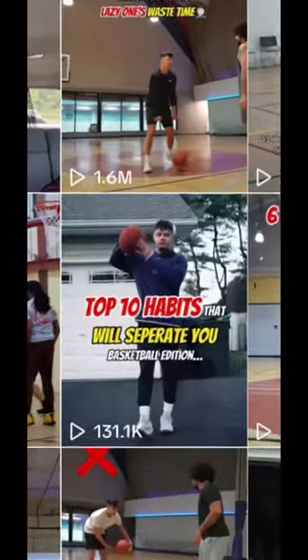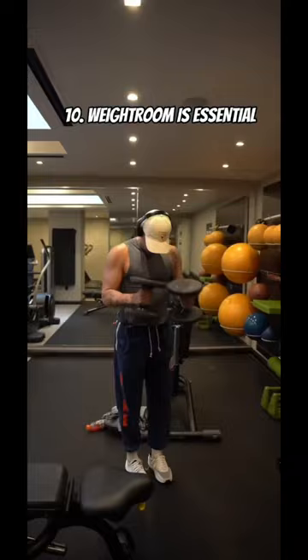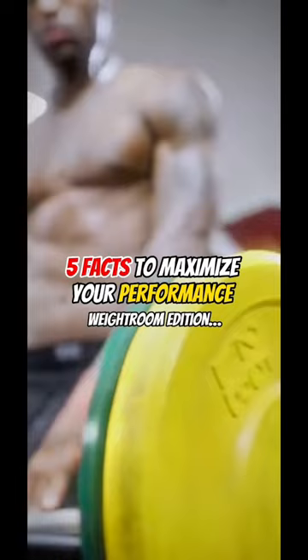Yesterday's video, we talked about 10 habits that will bring you to the next level as a basketball player. Over the next 10 days, we're going to break down each one of the 10. At number 10, we talked about the weight room being a non-negotiable for hoopers. There are five facts you must know about the weight room to improve your performance on the court.